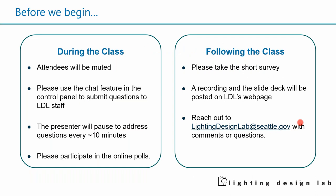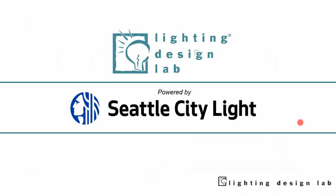Just a few ground rules before we get started. You're going to be muted. However, please use the chat feature to engage with us, ask questions, and send comments. We will be stopping periodically to answer questions live and in the chat. We're going to have a couple of online polls today, so please participate. Following the class, we'll have a survey on our performance. A recording of the class and slide deck will be posted on the Lighting Design Lab's website. Any additional questions can be sent to lightingdesignlab.seattle.gov.